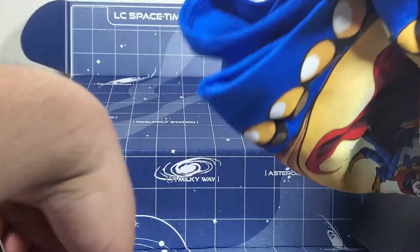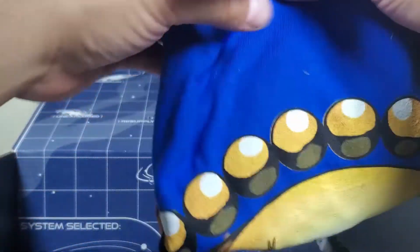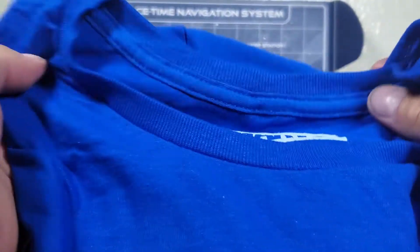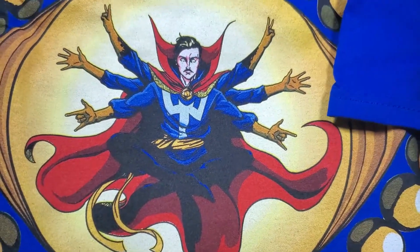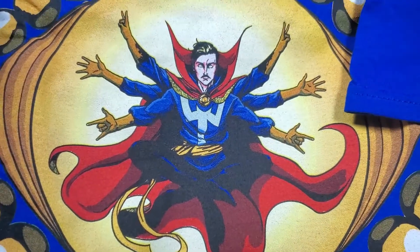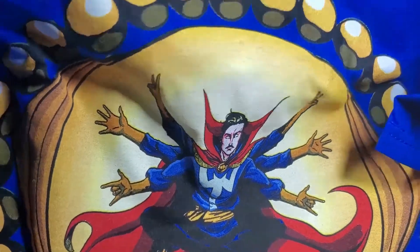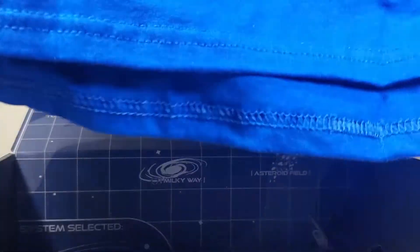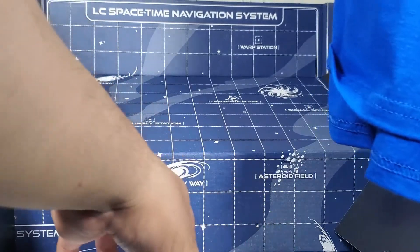The next item is a Marvel shirt, and the character on it is Dr. Strange. Let me open this up all the way — I think those are all the items inside.